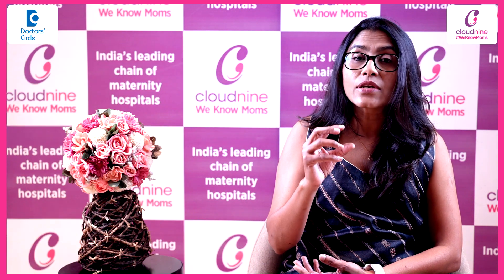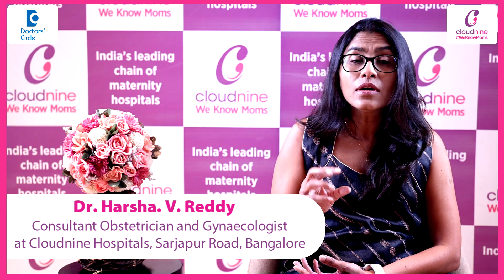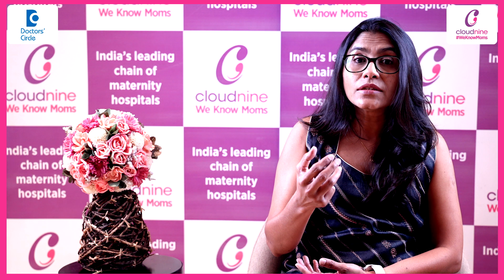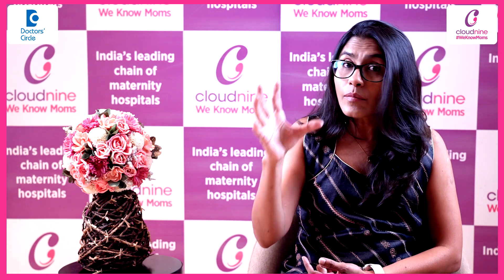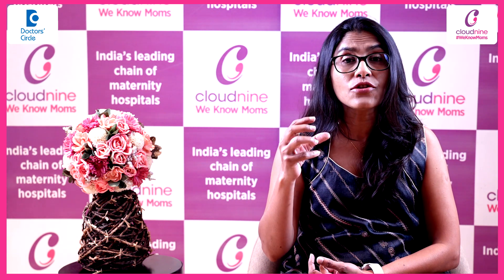The size of the fibroid which can be removed by the laparoscopic route is usually about 10 to 12 cm. However, this size varies depending on a lot of factors: the surgeon's skill, experience and expertise; the total number of fibroids present in the uterus; the size of each individual fibroid; and the location of the fibroids.